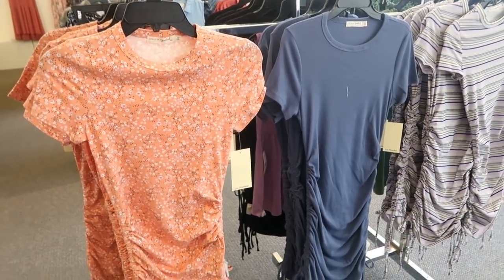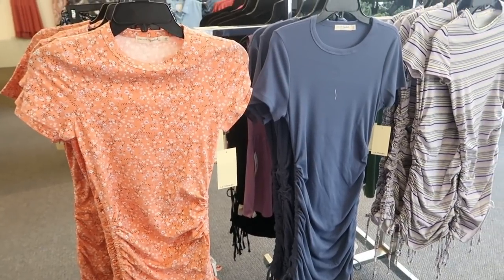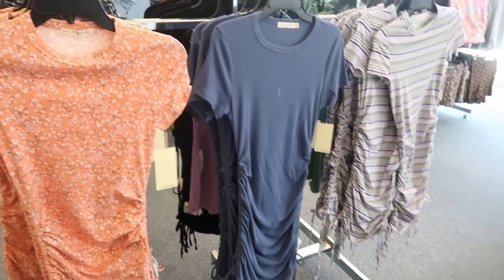Hey guys, welcome back to my channel! Today we're in Kohl's just seeing what's new. If you like these videos, make sure you give it a thumbs up, subscribe if you're new, and let's go shopping.